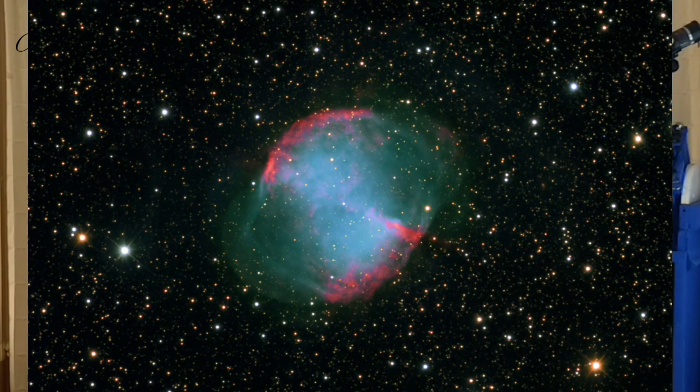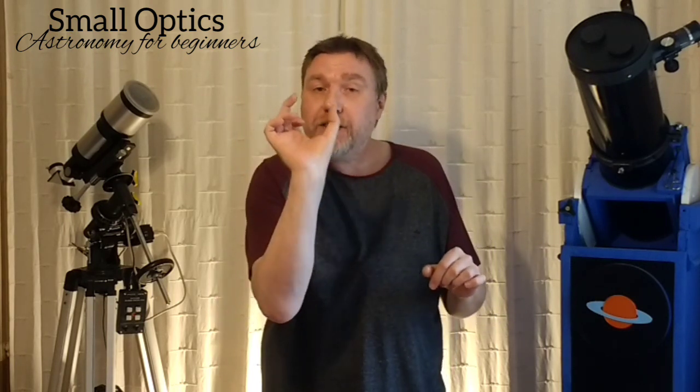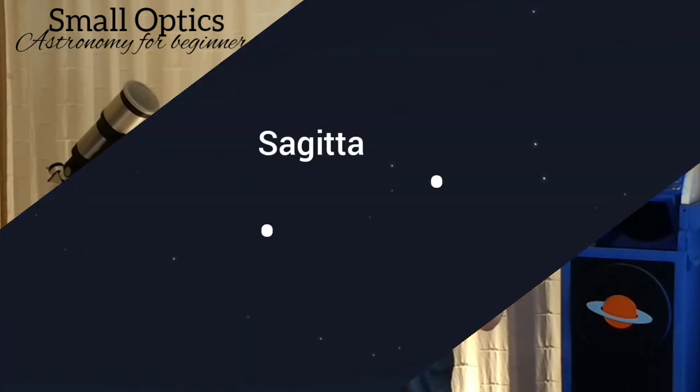M27, the Dumbbell Nebula. Sagitta almost points to M27 — it's just a shame it isn't tilted just a little bit further up. If we go to the last two stars of Sagitta — actually it's between the middle and the second from the end stars — that's where we're heading.